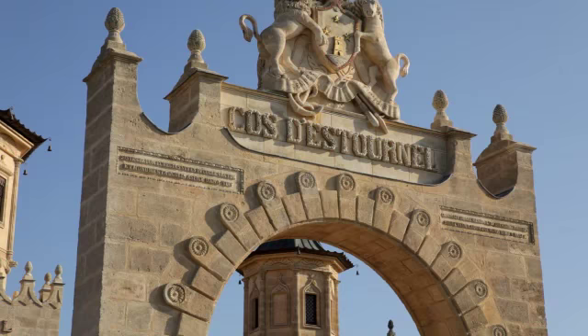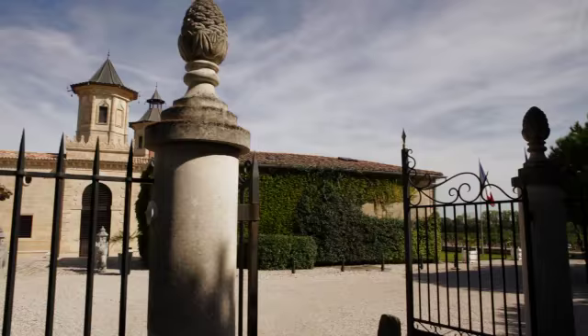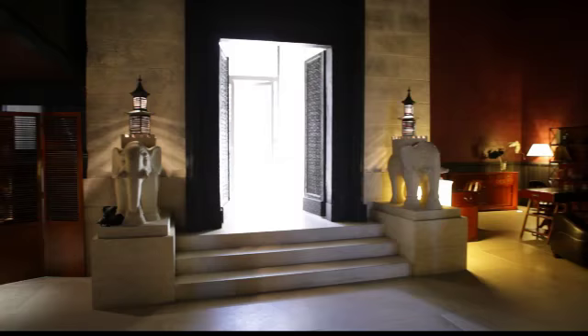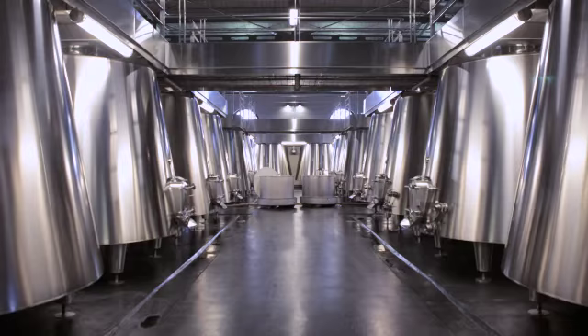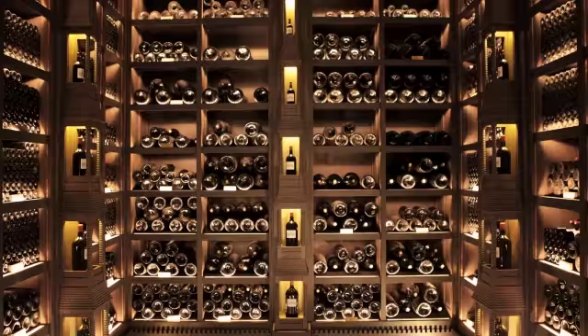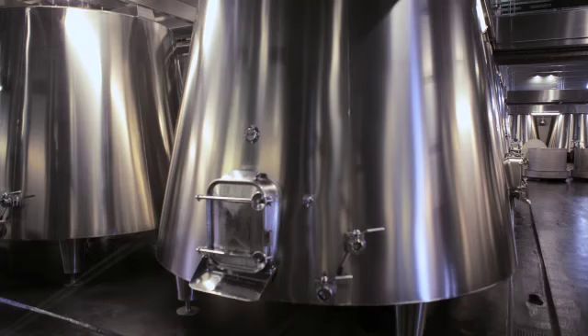Architecturally the château is one of the most unique in Bordeaux, with its Indian and Asian influence combined with the stately tradition of Bordeaux. But when you go through the gates and enter through the huge doorways, you'll find the most modern, state-of-the-art winery in the entire Bordeaux region — luxurious, with gleaming stainless steel tanks and a jaw-dropping display of barrels.